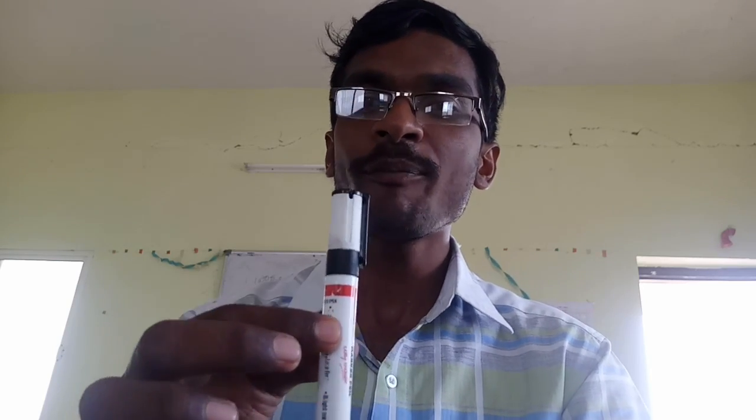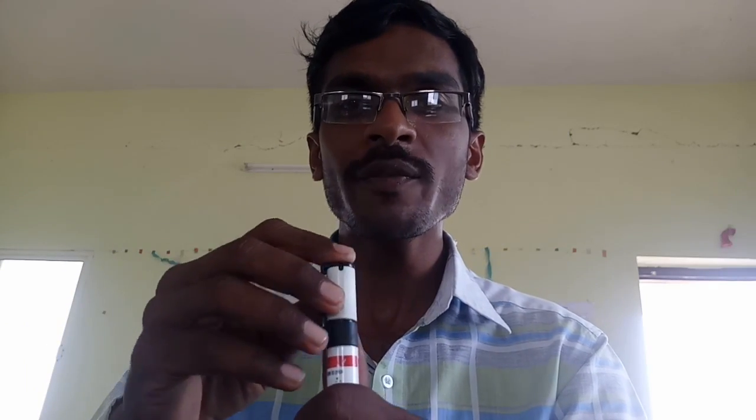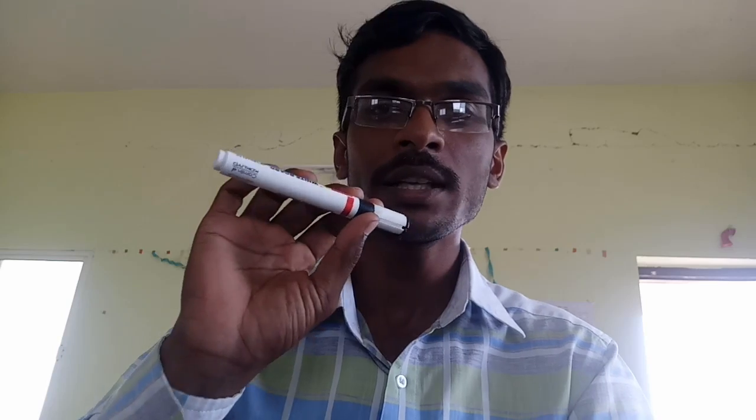First of all, I have a small example. I see a marker — this marker is used to open the cap. The force used to open it is an example of torque. I will show you this with light motor vehicles.